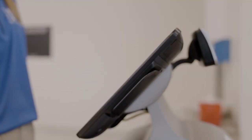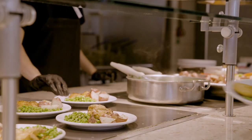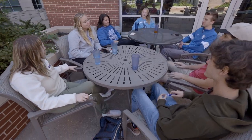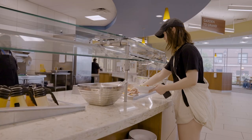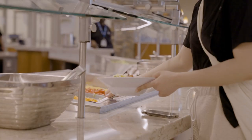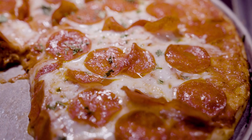What does a meal swipe get you? Enjoy Grand Dining Hall, an all-you-care-to-eat buffet with indoor and outdoor seating for more than 700 people. Centrally located on campus, Grand Dining Hall has stations with menu items that change each day, as well as pop-up specials and theme nights.